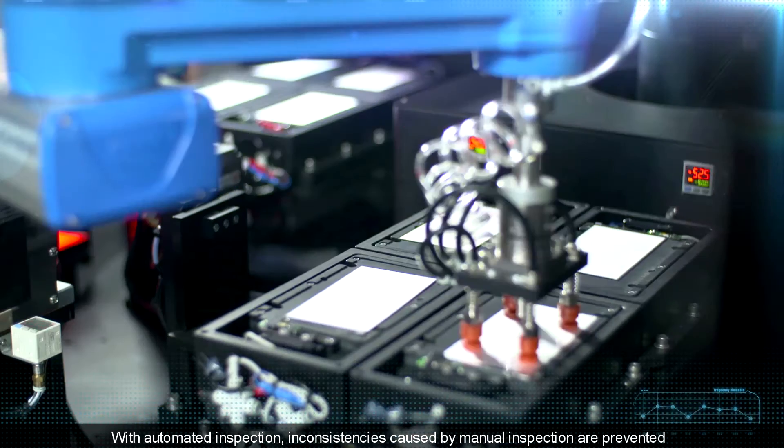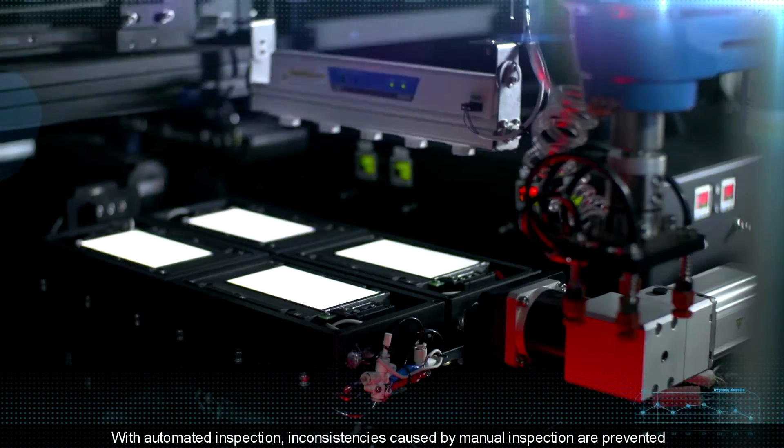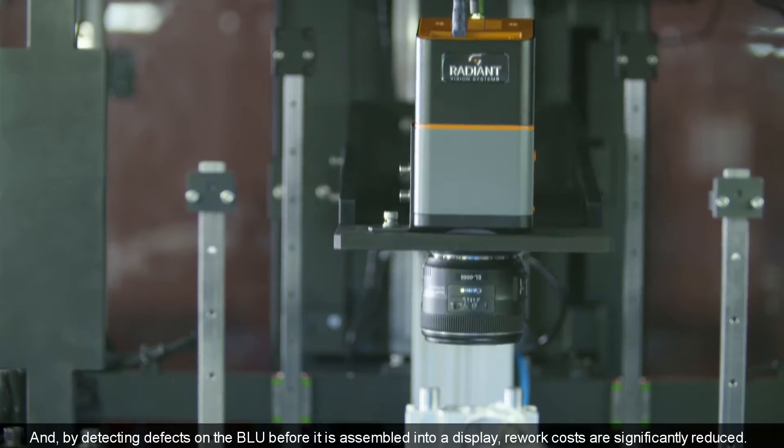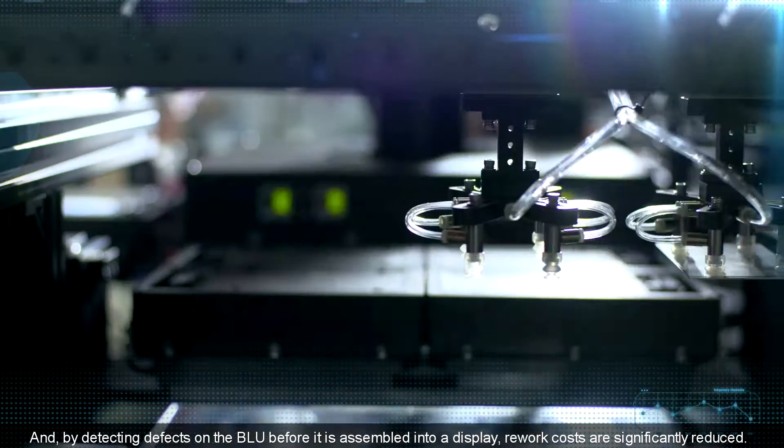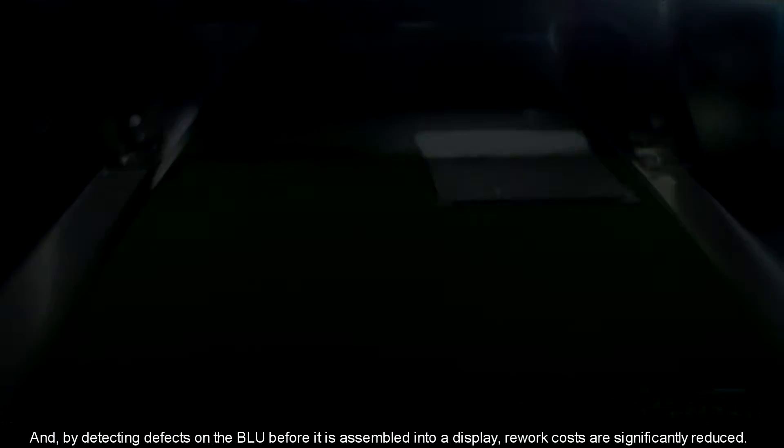With automated inspection, inconsistencies caused by manual inspection are prevented. And by detecting defects on the BLU before it is assembled into a display, rework costs are significantly reduced.